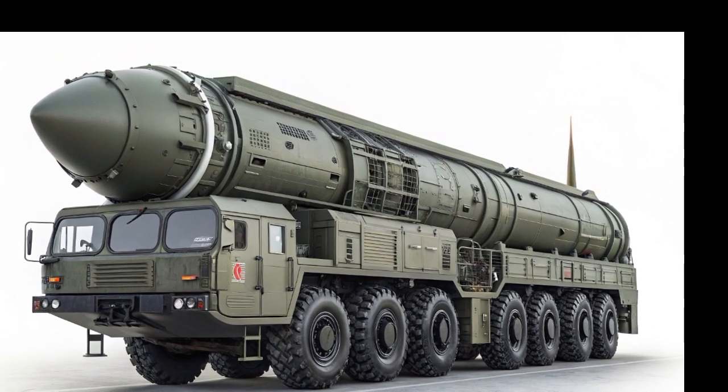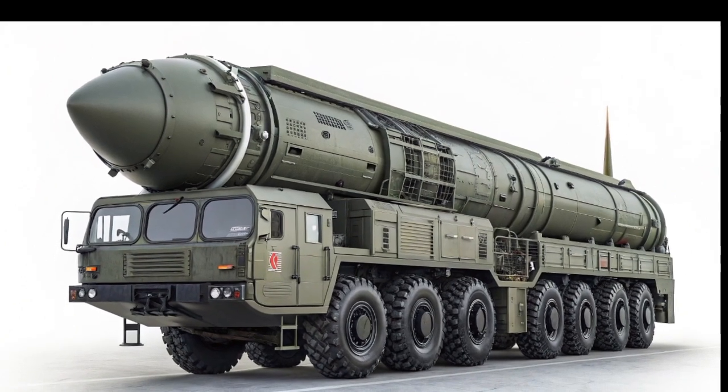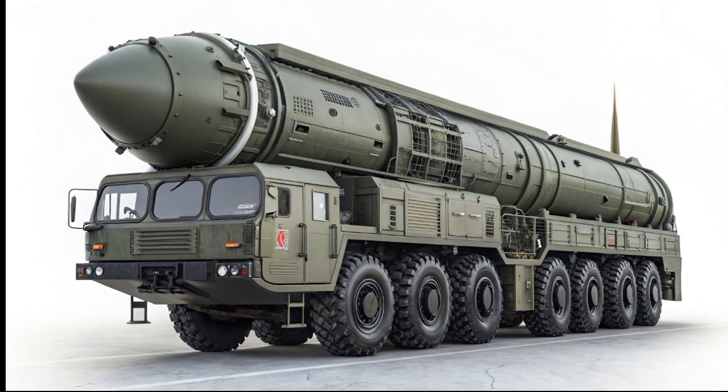In terms of performance, the NIO ET9 is nothing short of a technological marvel. It is equipped with a dual-motor all-wheel drive system that delivers breathtaking acceleration while maintaining smooth and silent operation. With an estimated 0-60 mph time of under 3 seconds, it rivals some of the fastest electric sedans on the market. The powertrain is tuned not just for speed but also for efficiency, ensuring that performance does not come at the cost of range. The ET9 is equipped with NIO's latest generation battery technology, featuring a high-capacity pack that provides a range of over 600 miles on a single charge, based on China's CLTC cycle.